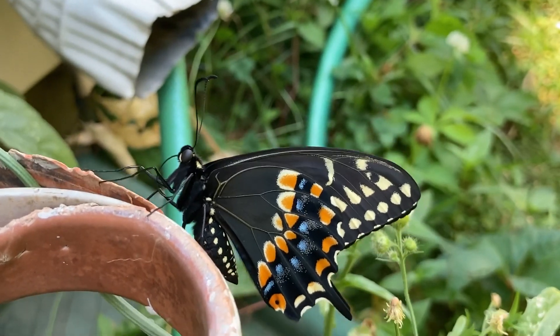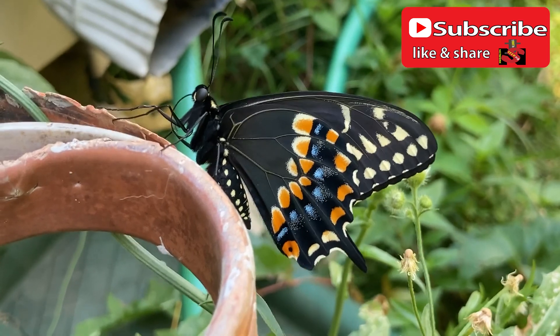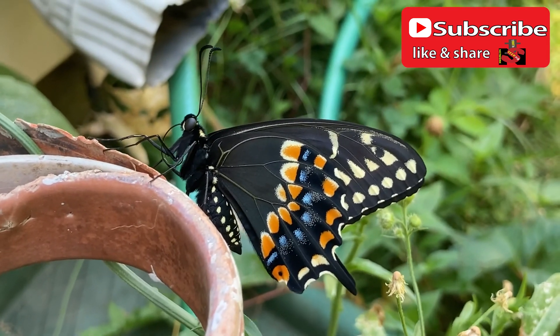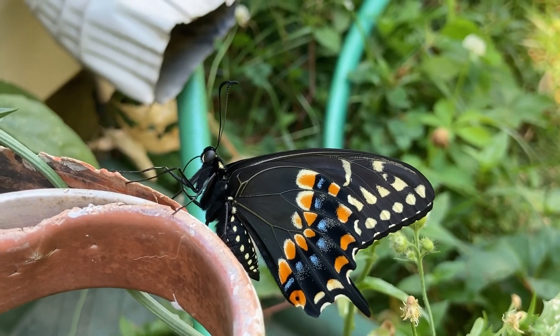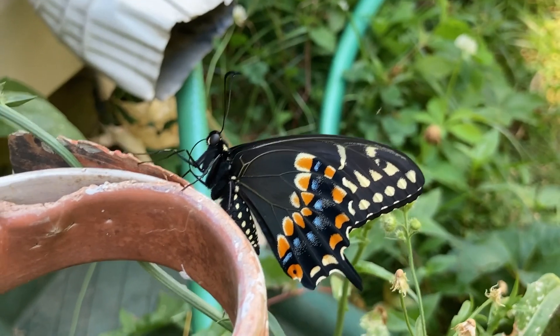If any of y'all know what kind of butterfly this is, put it in the comments. Don't forget to like, share, and subscribe, and stay tuned for more videos on the way. Thank y'all for watching. Peace.